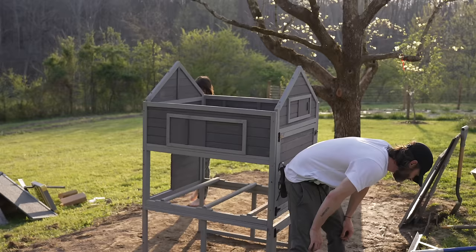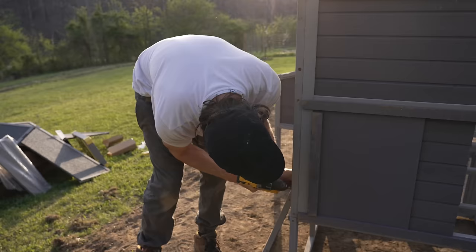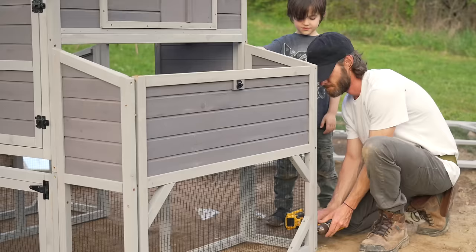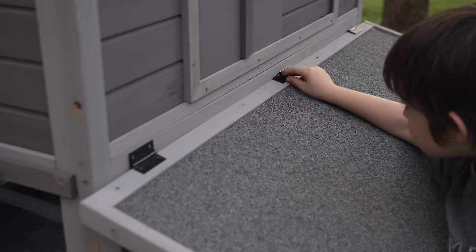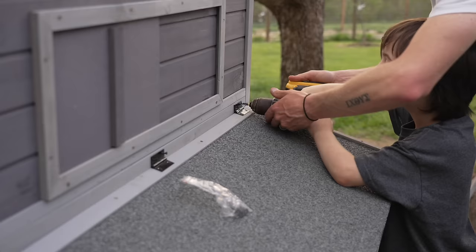Having built our first chicken coop from scratch, we definitely made our fair share of mistakes and had to adjust. It was really cool that Avatuvan thought of everything with this quality chicken house. The first thing to think about in a coop is how it's constructed — this has solid fir wood, animal-friendly paint, which is important, and heavy-duty galvanized predator-proof welded wire. This is extremely important so that predators cannot get to your chickens.